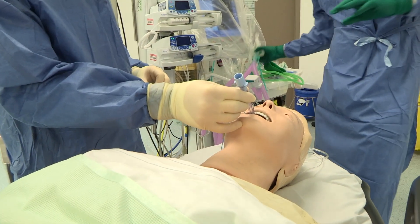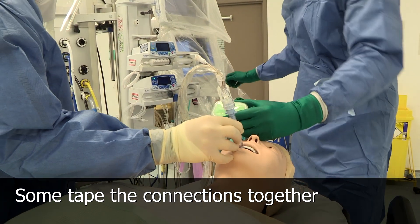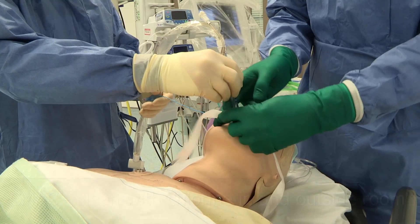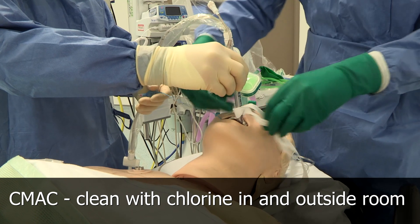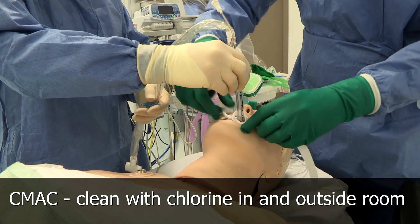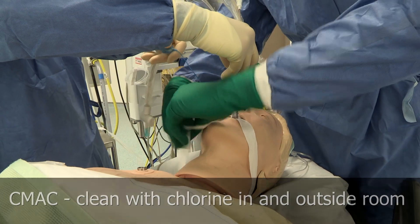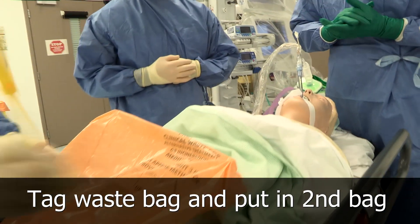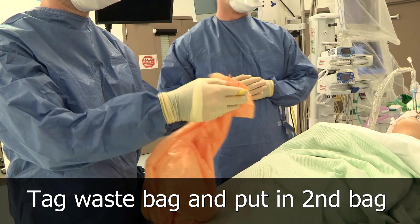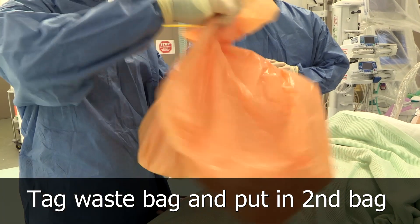Hold the tube for me while I get the ventilator circuit. Final check of connections — all connected. Starting the ventilator on 100% — let's confirm end-tidal CO2 and capnography. With the C-Mac, we're going to clean the exposed areas in the room with 1-in-1000 chlorine solution, then take the C-Mac out when we've doffed, remove the plastic in the ante-room, and give the entire C-Mac another clean from top to toe. Tag the clinical waste bag, put it in a second clinical waste bag, and it will stay with the patient for the first few minutes in case we need to access the emergency D-blade again, then dispose of it within the room.